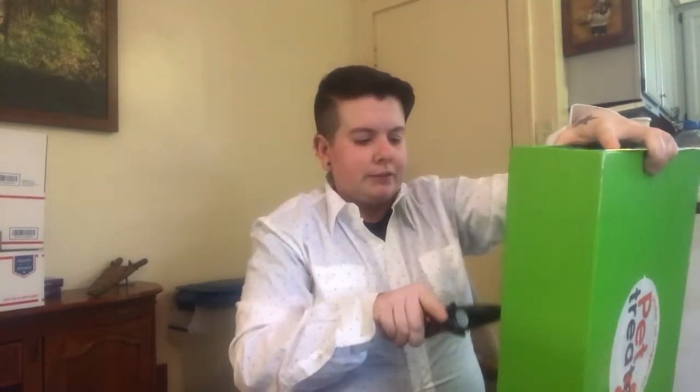They've been getting bandanas which they're not the biggest fan of, and sometimes the owner gets something too. Pet Trader — it looks like we might have another little bandana, and this is the April box so that would be Easter time.